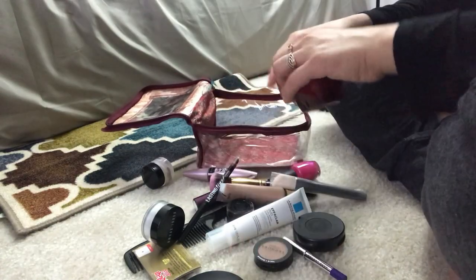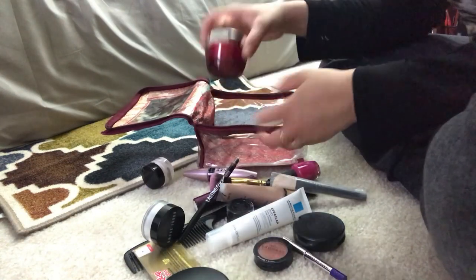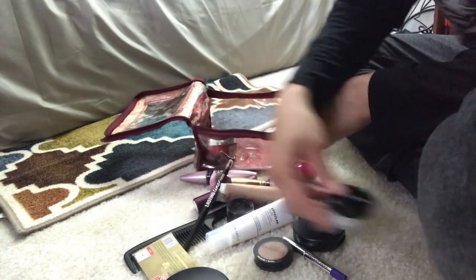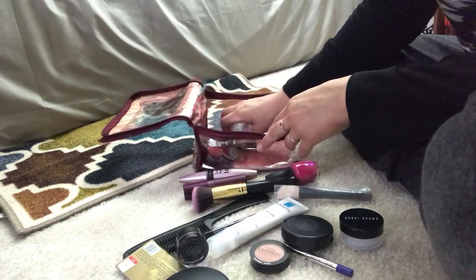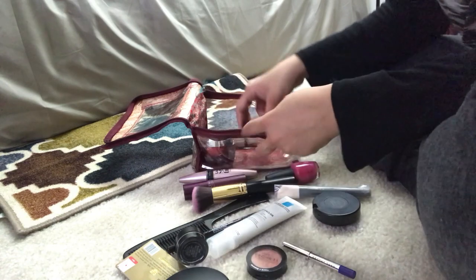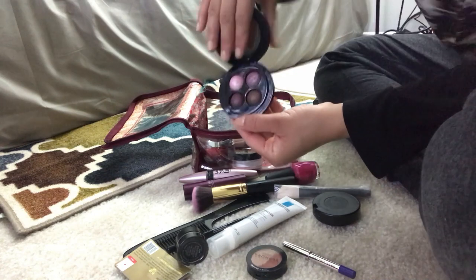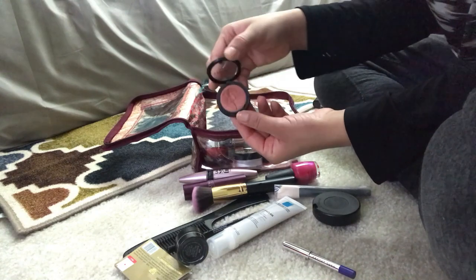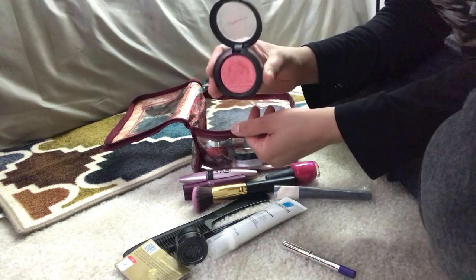Let's start with my makeup kit. Starting with my OLE Regenerous Moisturizer, then my primer, then Tarte Cosmetics BB Cream — I prefer BB creams so I've added that. After that I've added Bobby Brown setting powder. For eye makeup I've added MAC and a single Sephora shade that I like. I've also added MAC Cheeky Bits blush.